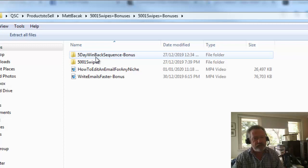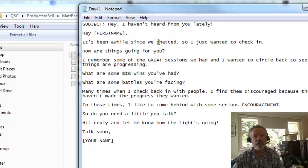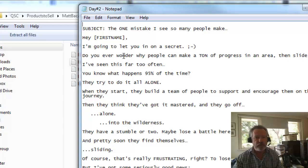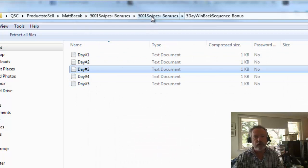The first thing I'll notice is that as part of the bonuses there's a five-day win-back sequence. Day one is: how to win back a customer who's been on your list that you haven't really paid attention to. 'Hey, I haven't heard from you lately, it's been a while since we chatted, I just wanted to check in — how are things going?' This is stuff that is known to work. My list has reasonably low response rates, and here is a sequence of five emails that will absolutely work.